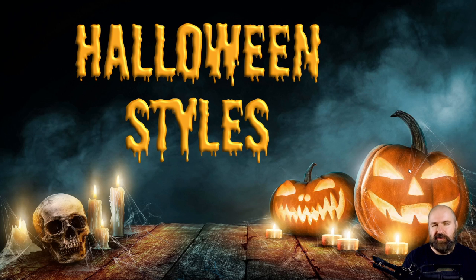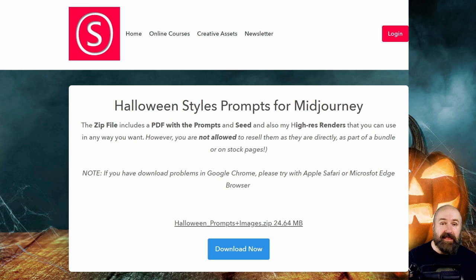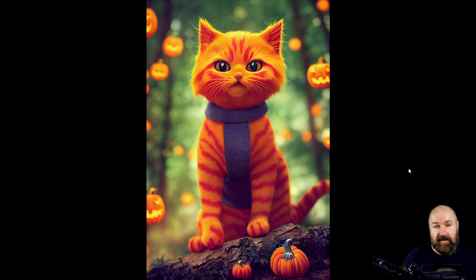Five super cute prompts you need to try on Midjourney. Hello, my friends, how are you doing? I tested dozens of prompts for Halloween images together with Robomar. Follow him on Instagram, and together with this video you get a link on my website where you can download a PDF with the prompts and the seed, and also included are my original high resolution images that you can use in any way you want.